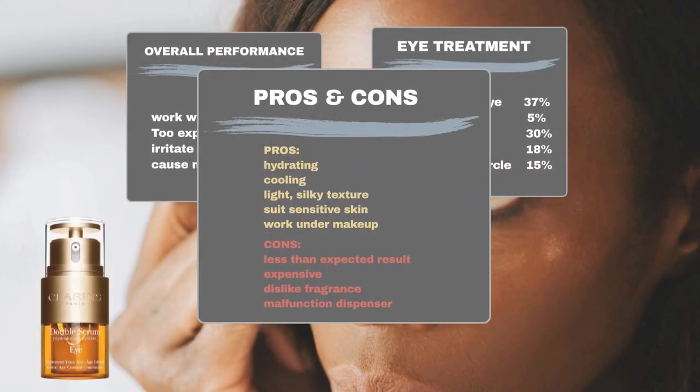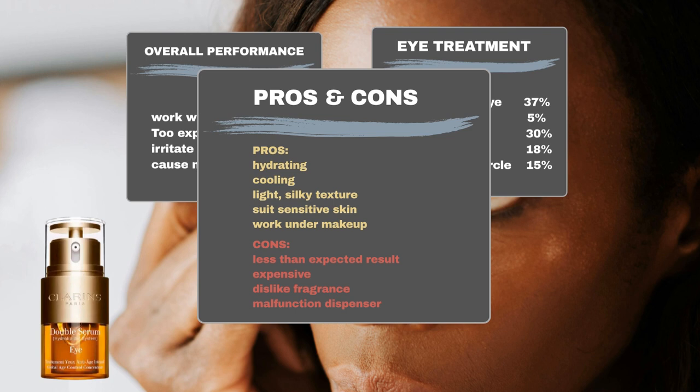In addition to its ability to reduce puffiness, dark circles, and wrinkles, users appreciate its hydrating properties, cooling sensation, and lightweight, silky texture. Some users also claim that the product suits sensitive skin and works well under makeup. However, a number of users have not noticed visible results. Some also find it expensive and dislike the fragrance. Additionally, some users reported issues with the pump dispenser not functioning well.